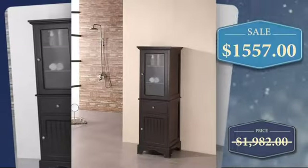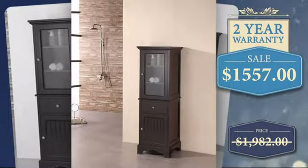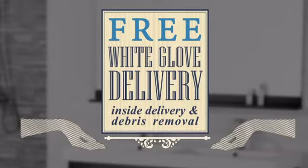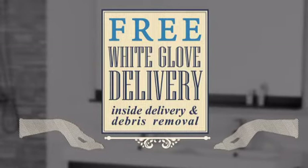With our best price offer on this item, it would be a shame to miss this opportunity. Plus, you can choose a free upgrade to white glove service, including in-home delivery and debris removal.